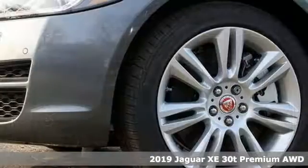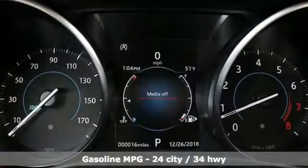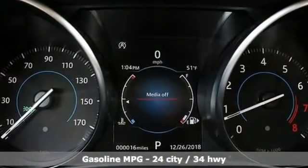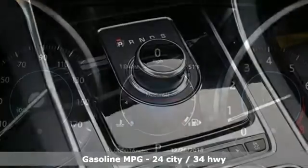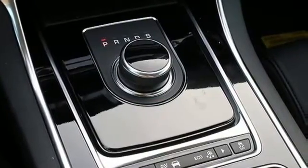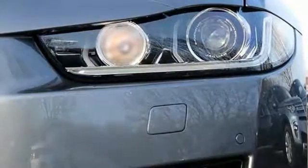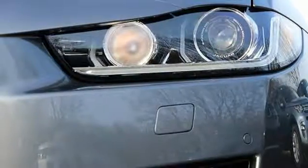Features include streaming audio, dual zone climate control, auto dimming mirrors, power sliding and tilting sunroof, turbo inline four-cylinder engine, gas pressurized shocks, external memory control, heated steering wheel, four-wheel drive, auto dimming rear view mirror, and power heated mirrors.